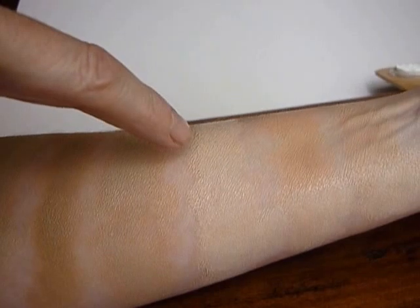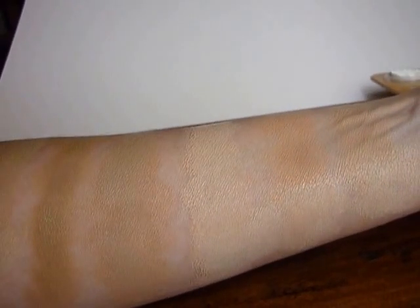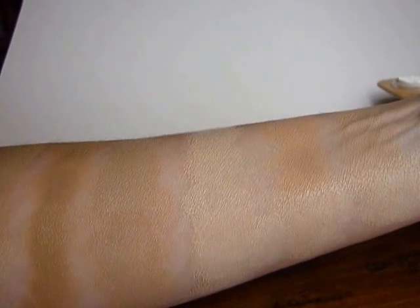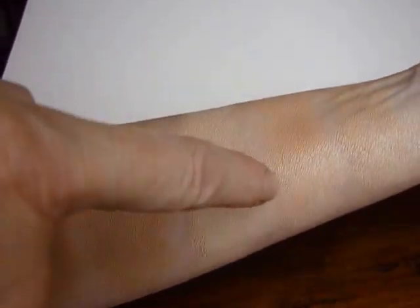Six here is great for covering dark circles, and here it is with a little more white added to it.